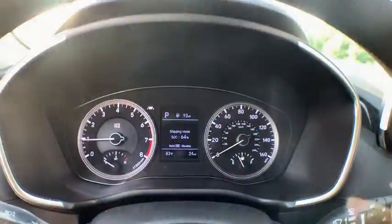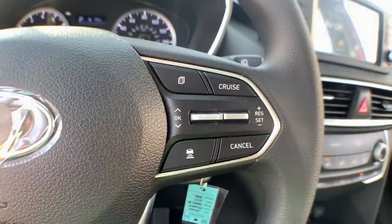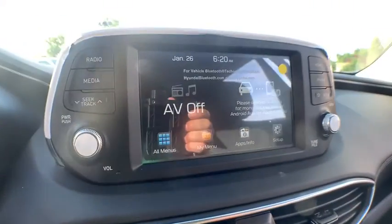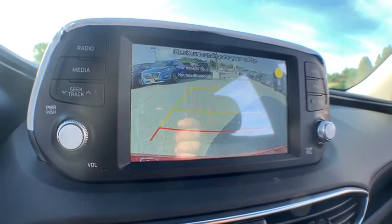Security system. Trip computer. Remote keyless entry. Carpeted floor mats. Panic alarm. Overhead console. Tachometer. Brake assist. Driver vanity mirror. Front bucket seats. Front reading lamps.